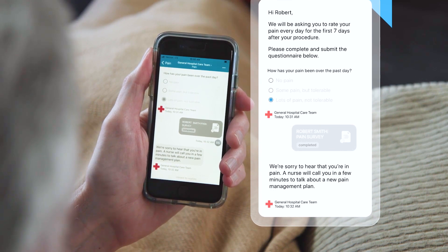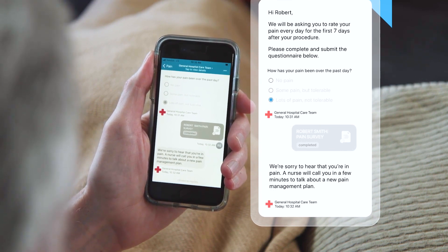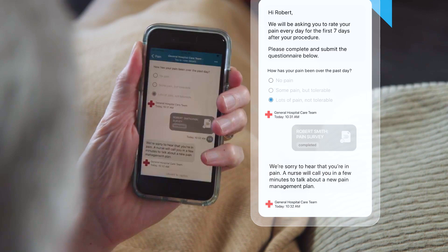Assessment forms are also useful in understanding health equity challenges, assessing knowledge retention, and more.